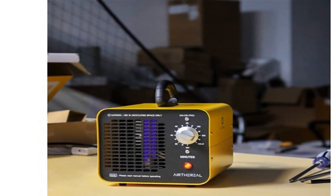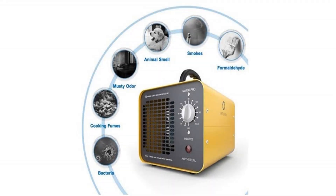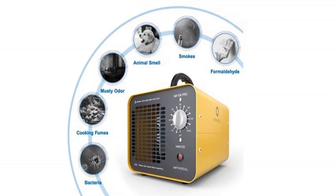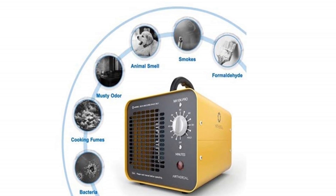High capacity 10,000 mg per hour. Upgraded MA10K Pro Ozone Plates support high ozone output of 10,000 mg per hour with a 5-year or 20,000-hour service life.